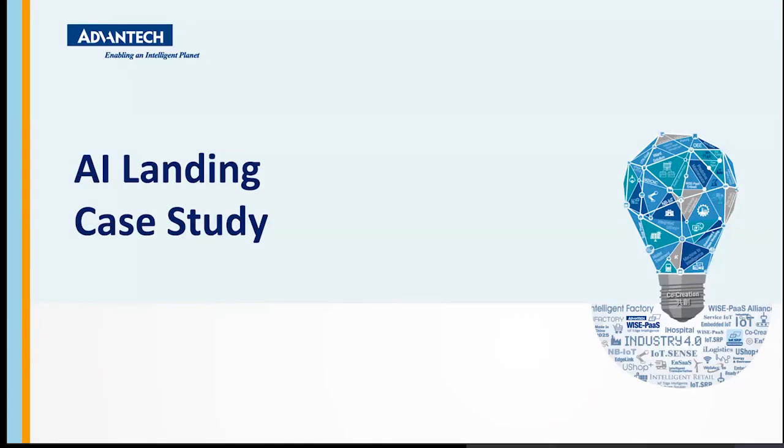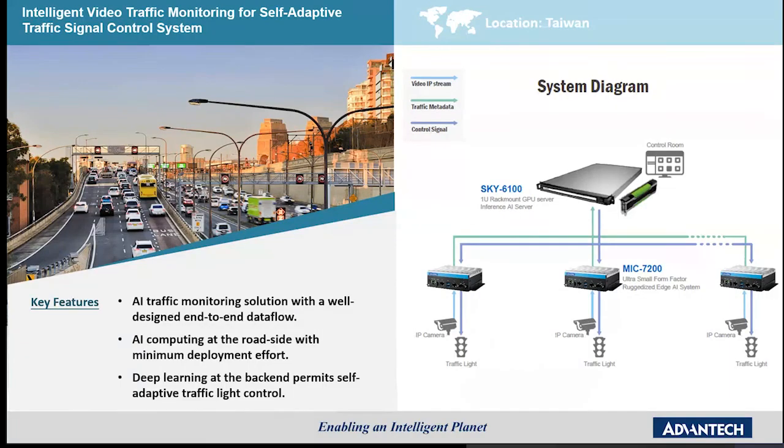Moving on to case studies. The first case study is a transportation application in Taiwan. It provides three cameras along with traffic lights connected to the MIC 720, providing end-to-end data flows. The captured data is sent to a Sky 6100 server PC with an additional GTX or RTX card to perform deep learning and analysis.